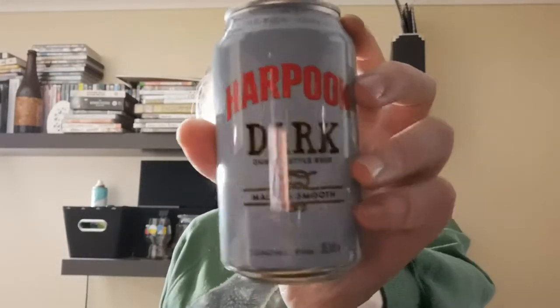So today we're diving once again into the Boston box from Beer52. Had some really nice beers so far from this box, so if you're interested, the referral link is at the top of the description. We're going back over to Harpoon and this is a can of the Dark, which is a Dunkel style beer.